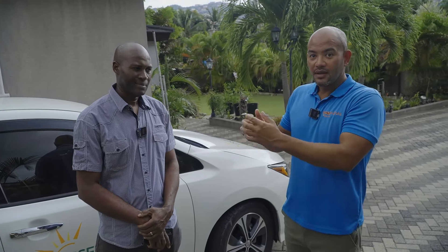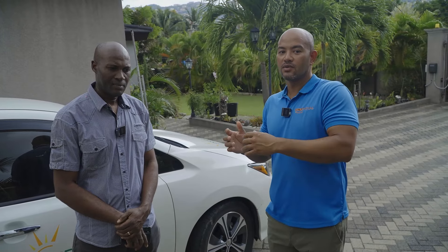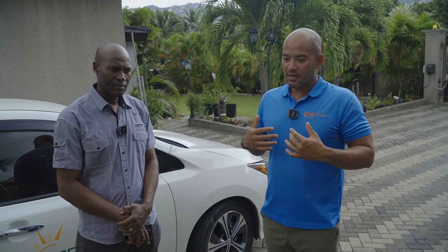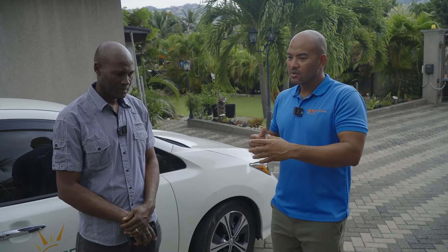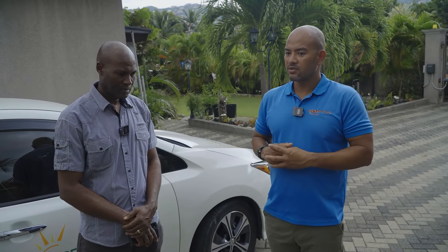I'll give him credit — he was very receptive to sizing the system for the family of eight he had at the time, even knowing he might need less later. That allowed his batteries to work less. Why did you choose to go with the maintenance-free gel batteries, knowing that lithium batteries promise 15 to 20 years, while gel batteries will give you probably 8 years if treated well?